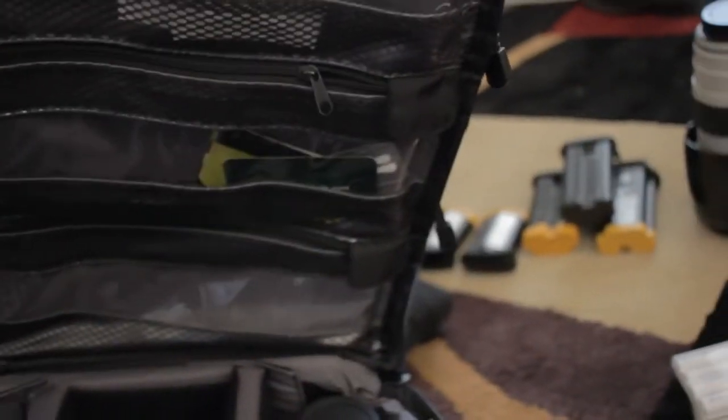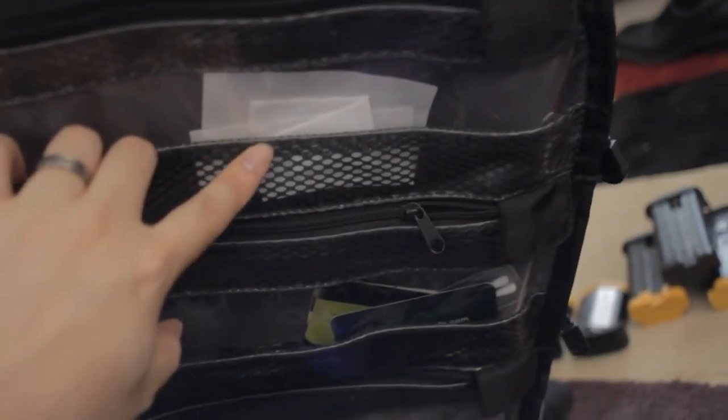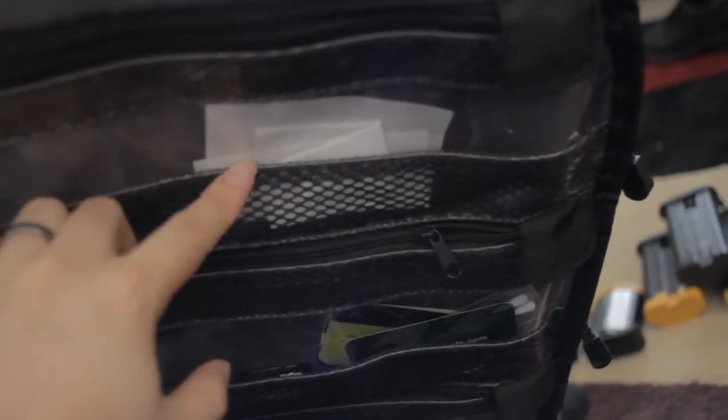Another item that comes in handy are pec pads, which are lint-free lens wipes. They're actually really handy, especially when you're shooting in dusty or wet environments — they clean up your lens.